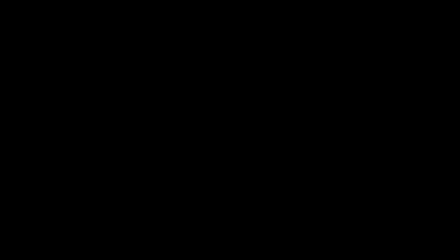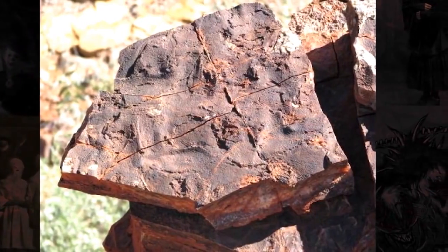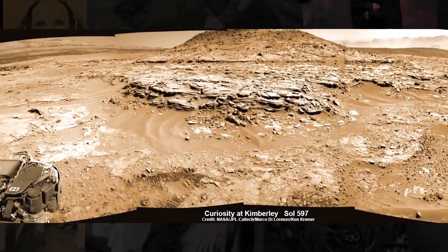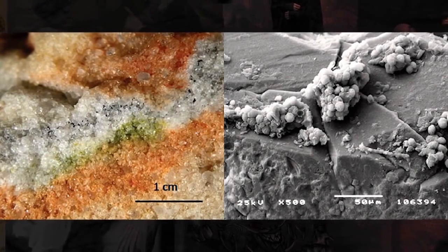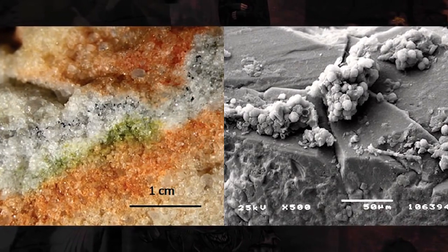Geobiologist Nora Nofke studies these microbial structures on Earth. The oldest MISS on Earth is estimated to be 3.4 billion years old and is found in Western Australia. Nora saw similarities of the structures in the pictures taken by Curiosity, which included pockets, erosional remnants, domes, chips and cracks — just like those found on Earth.